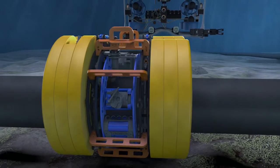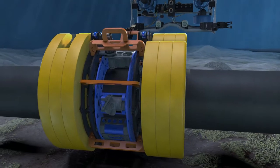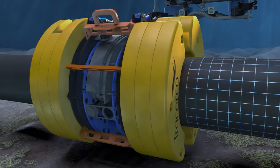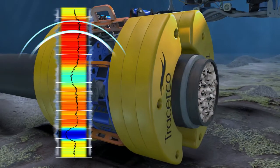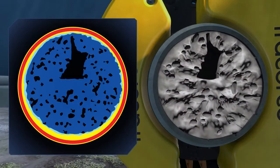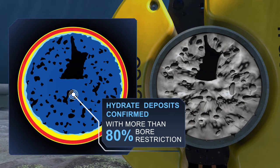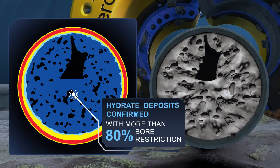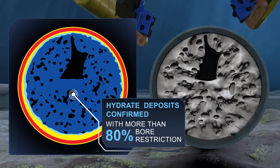The technology is deployed using an ROV and the device clamps round the pipe. Using nucleonic technology, Discovery spins 360 degrees, taking a full CT scan of internal pipeline conditions. Here we can see how accurately Discovery scans show exactly the level of build-up, thus allowing operators to take remedial action.